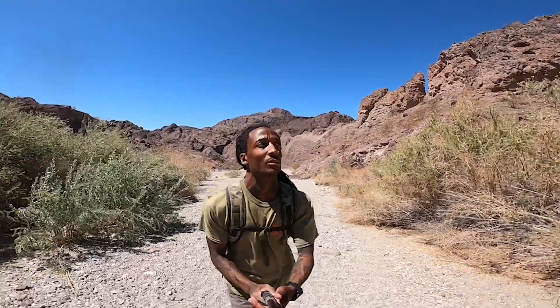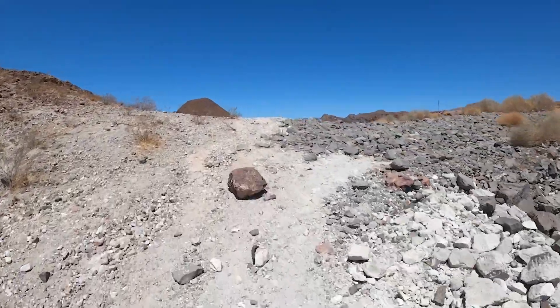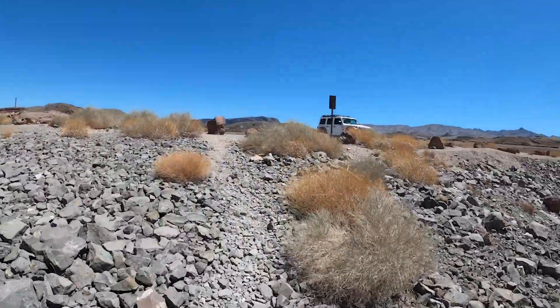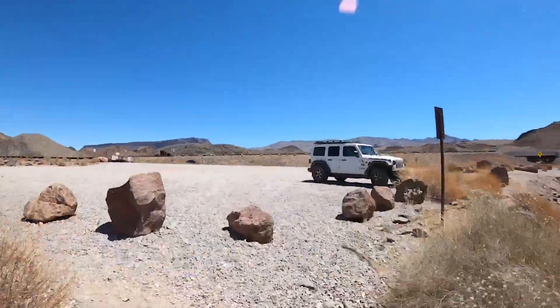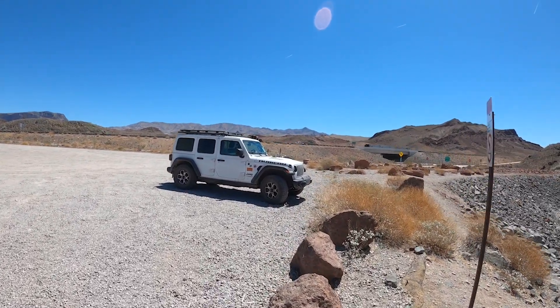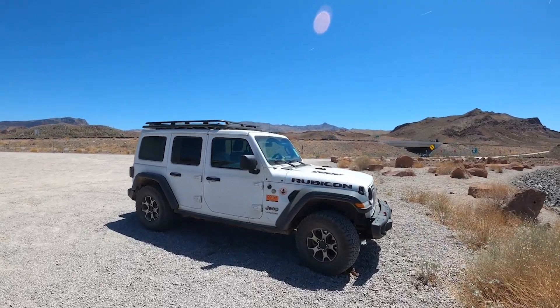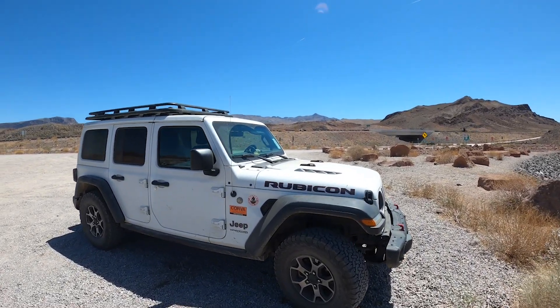You can follow AllTrails and find it if you're smart and read everything. For driving directions, go on AllTrails and look up the Lone Palm hike near Lake Mead and you'll find it. I want to thank you guys for watching this video. Please like, share, subscribe, and if you have any questions feel free to email me. My map is linked in the description and I will catch you guys on my next adventure.